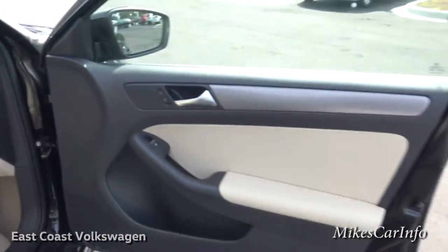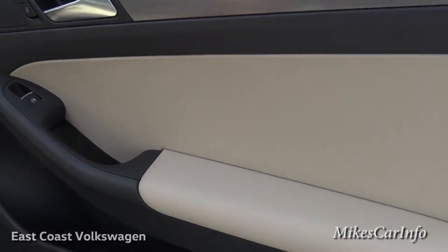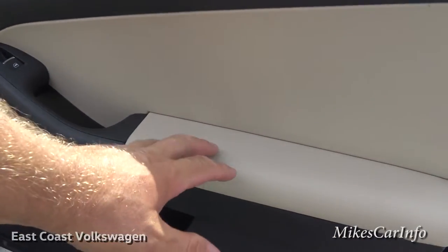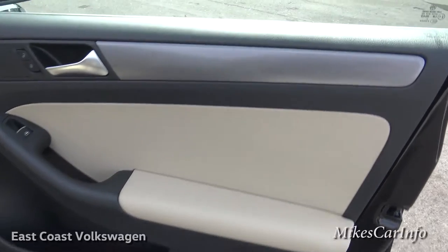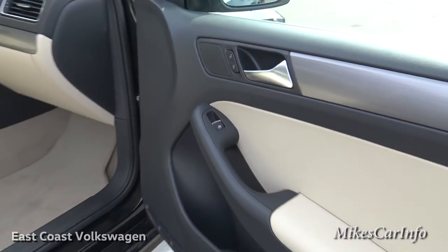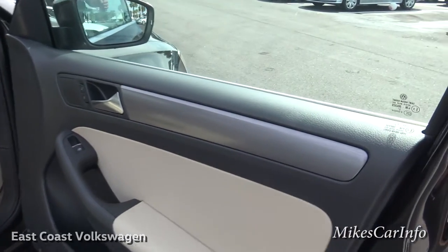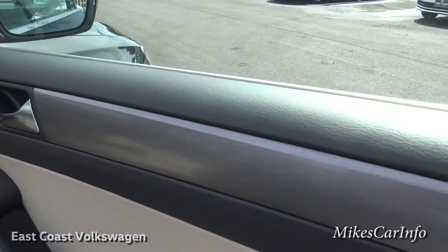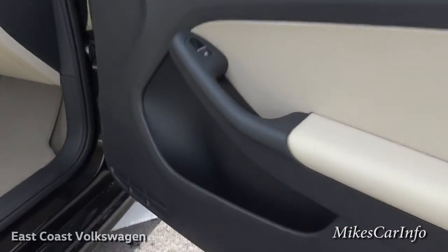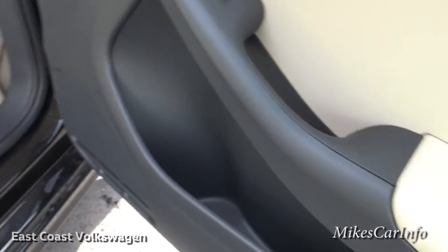Starting with the passenger side, it has a color that's not really white — it's more like a real light tan, and then you have a black or real dark gray mixture, plus you have these brushed metallic accents around the vehicle. You have a pocket with a place to put a bottle, like a water bottle or something like that.